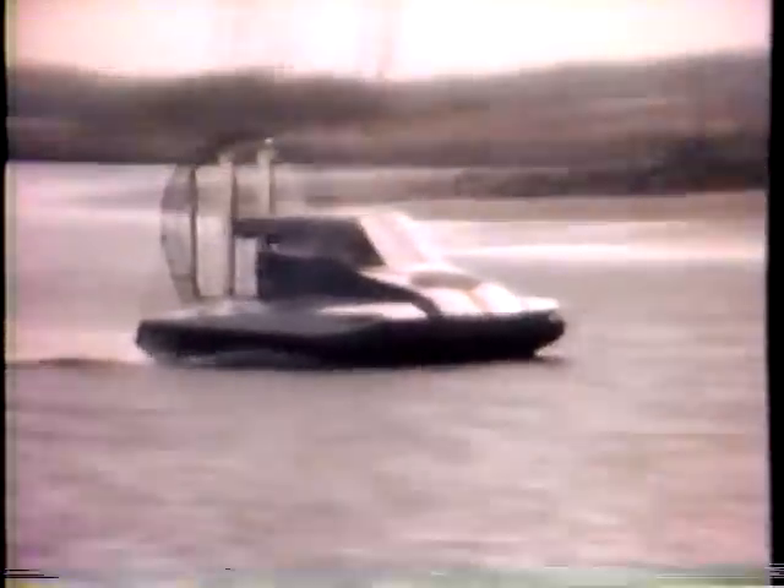On Terry's hovercraft, there's a four-foot propeller in the back for thrust, which pushes air over directional rudders. The biggest advantage over regular boating is the versatility this vehicle offers.